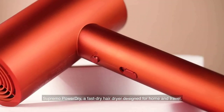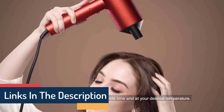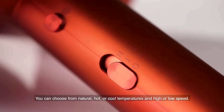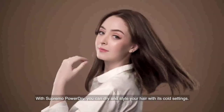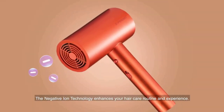Blowouts that look like they were done in a salon, waves and curls that are one-of-a-kind, and the ideal hair accessory to reinvent your look are all available. Simple maintenance and cleaning, along with a design that is both compact and lightweight. With two different heat and speed settings, you can quickly dry and style your hair to suit your personal preferences.